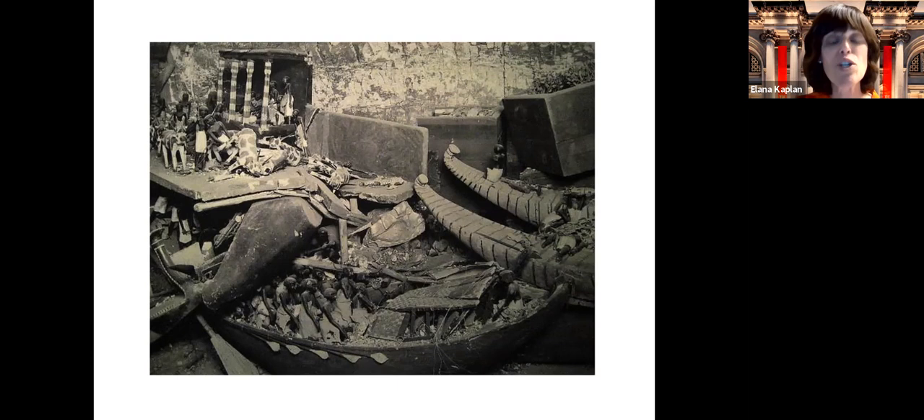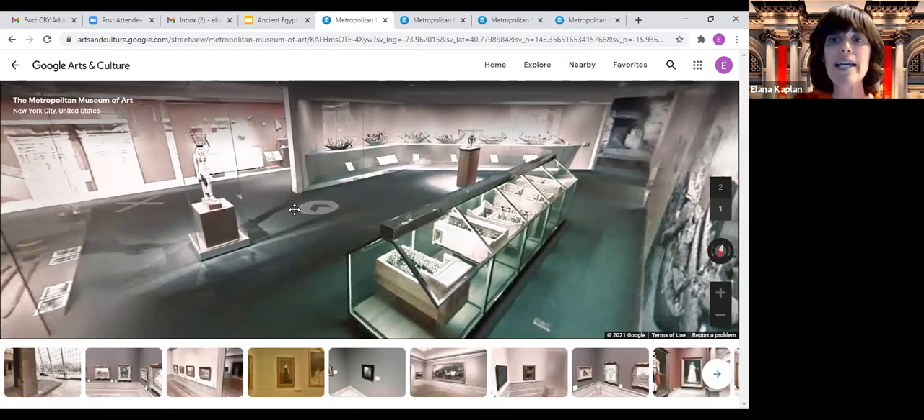Even though no one had been in this tomb since it was sealed almost 4,000 years earlier, because of earthquakes and earth movements over time, the objects did get a little mixed up and jumbled together. But this is exactly how the archaeologists saw it when they entered Meket Ray's tomb. So now we're actually going to go into the Metropolitan Museum of Art so you can see what these models look like in the museum.